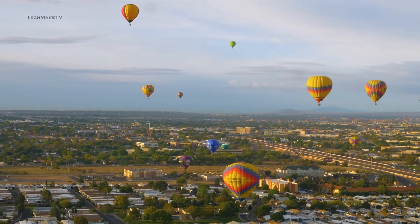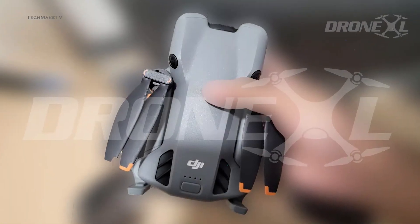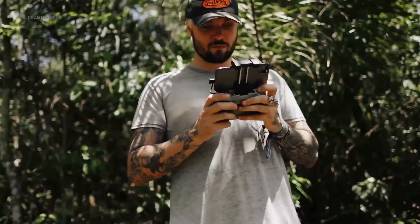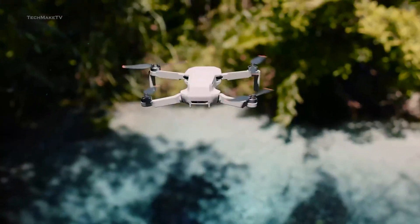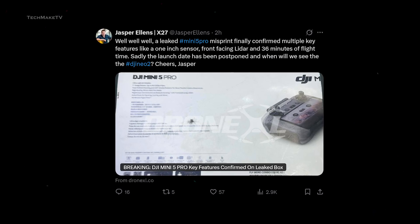Starting with the most anticipated drone of the year, the Mini 5 Pro. You just can't have enough discussion on the DJI Mini series, and it always sets the trend. We have almost every spec confirmed and an official render of the upcoming DJI Mini 5 Pro, thanks to reliable tipsters. The image was shared by Jasper Ellens via X.